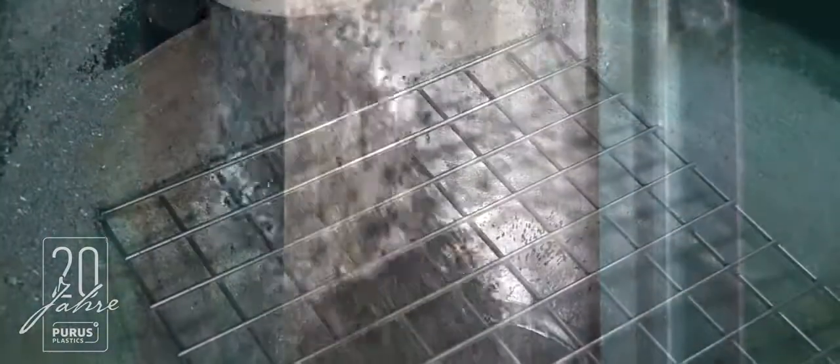In addition to the in-house production using the recycled raw materials, Puerus Plastics also manufactures and delivers re-granulated plastics worldwide.